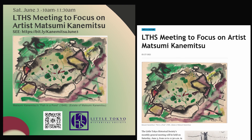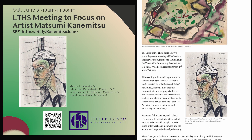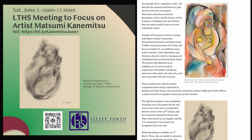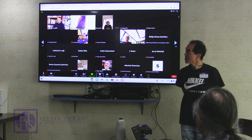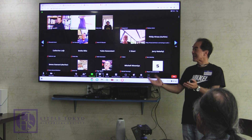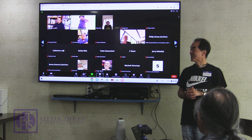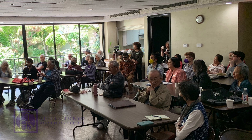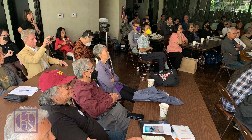Thank you all for being here. Hello, Mark. Good to see you. We want to also thank Nancy and David, their residents of Little Tokyo Villa, for allowing us to use their community room. We had one meeting here, a couple of events here, many, many years ago.